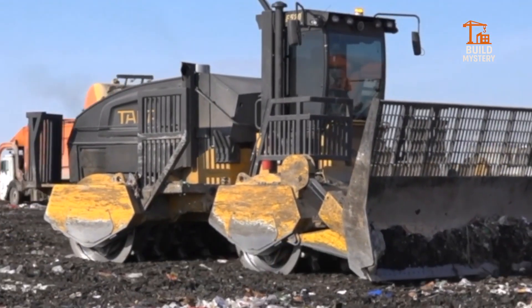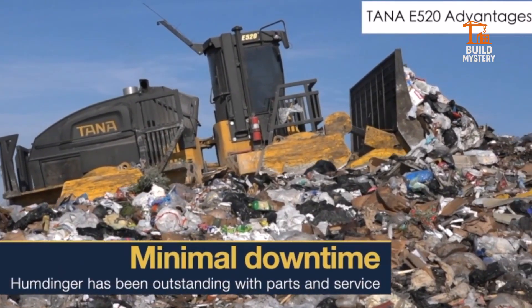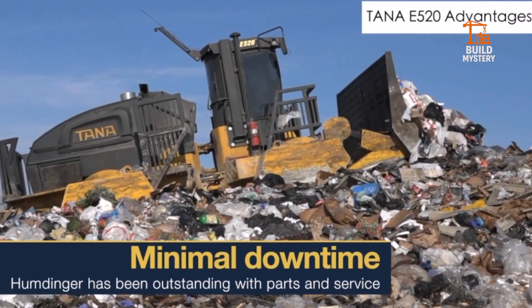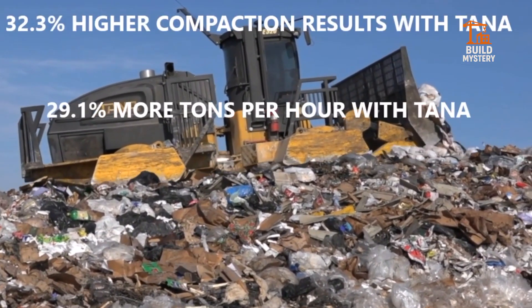Operators benefit from a spacious, reinforced cab with panoramic visibility and intuitive controls. The Tana E520 redefines landfill efficiency, turning raw waste into solid ground with unmatched power.